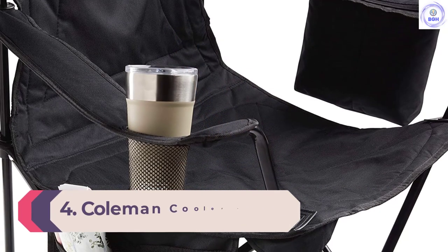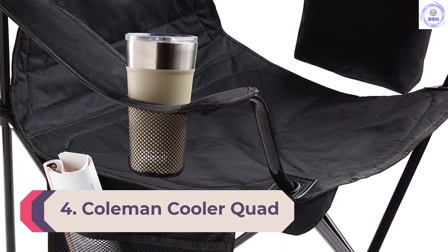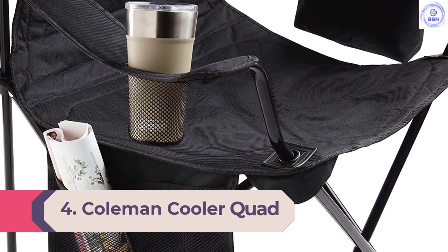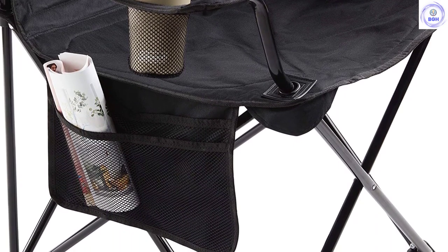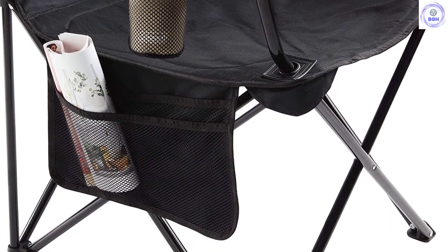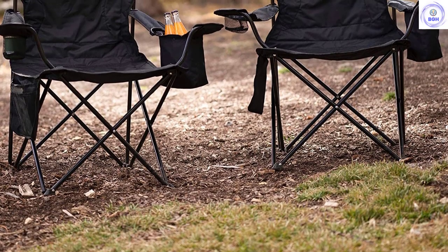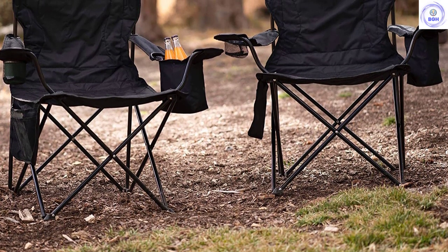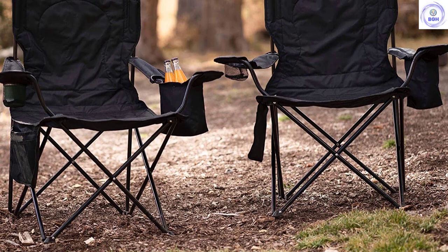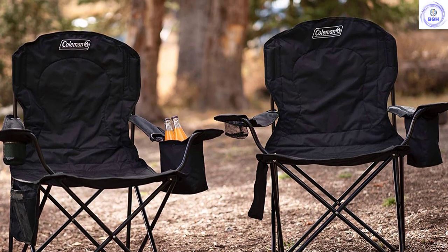Number 4: Coleman Cooler Quad. The Coleman Portable Camping Quad Chair is a pretty standard camping-style chair at first glance, but it has a few tricks up its sleeve. Notably, the left armrest unzips to reveal a cooler pouch that can fit up to four cans, while the right armrest sports a cup holder. There is also an accessory pouch on the right side of the chair for extra storage. It packs up into a convenient bag and weighs a portable 7.7 pounds.